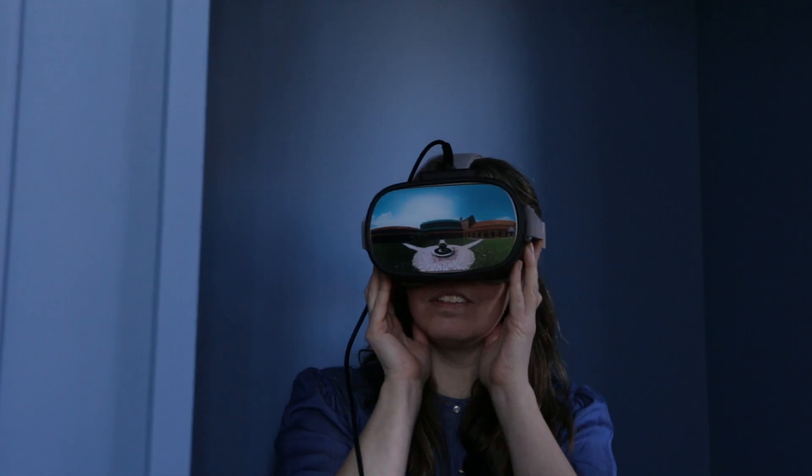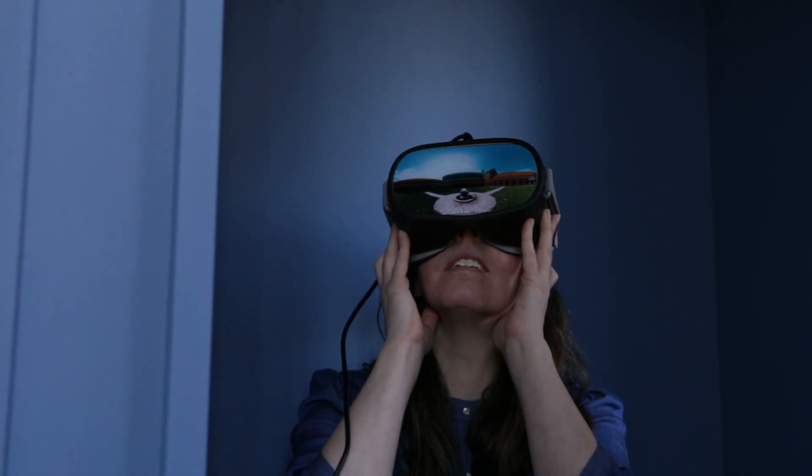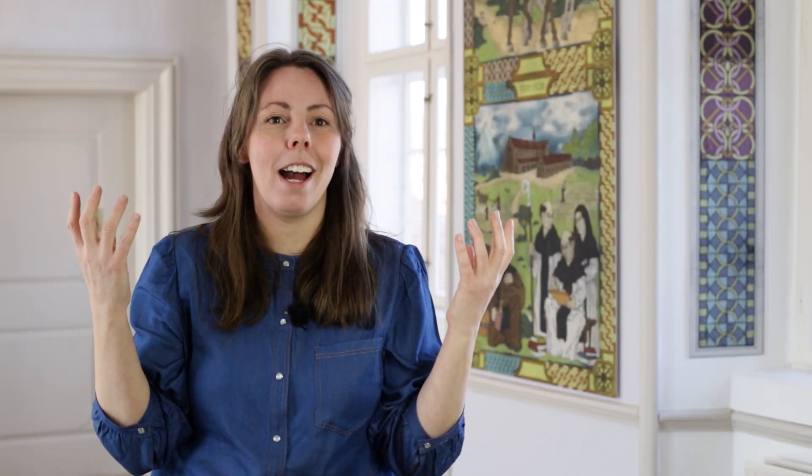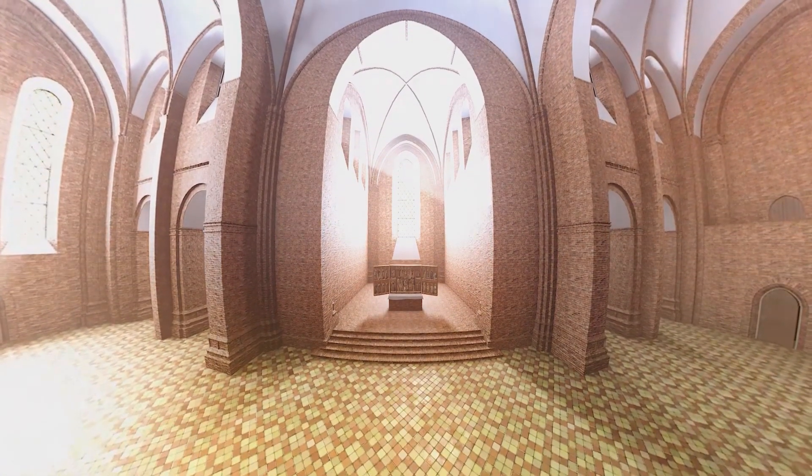Virtual reality gives us a magical ability to transport audiences and people across time and space. It was really a big experience to see this — this is our abbey rising in front of our eyes, because we always just had this one building.